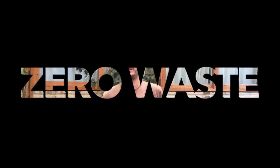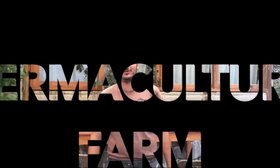Greetings! I'm Shad, coming at you from Lake Atitlan, Guatemala, and today I'm going to show you around our off-the-grid, zero-waste, profitable permaculture farm.